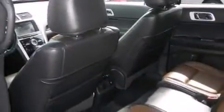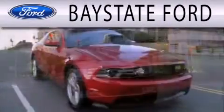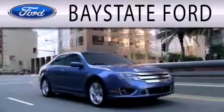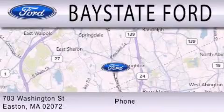This vehicle won't last long at this price. Call and arrange a test drive now. Bay State Ford is dedicated to doing everything possible to ensure that the experience you have selecting your next vehicle is as pleasant as possible. We're located at 703 Washington Street in Easton.